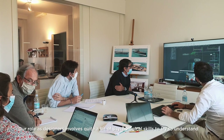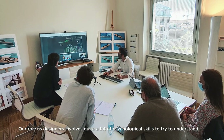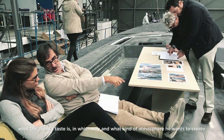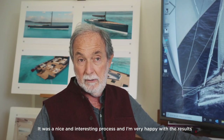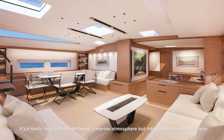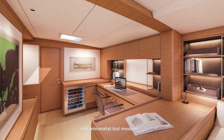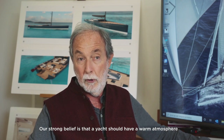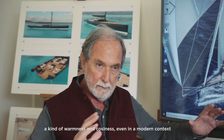Our role as designers requires quite a bit of psychological skill — trying to understand what the client's taste is and what kind of atmosphere they want to create. This case was a nice and interesting process and I'm very happy with the result. It's a really nice balance between a marine ambient atmosphere interpreted in a modern way — not minimalist, but modern. Our strong belief is that a yacht should have a warm atmosphere, a kind of warmness and coziness even in a modern language.